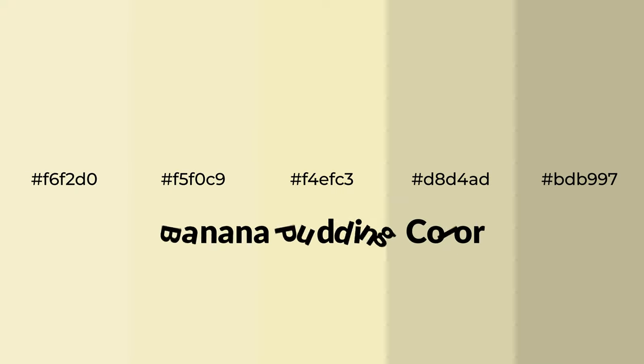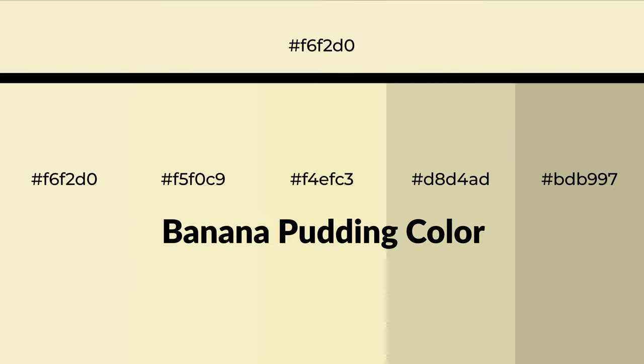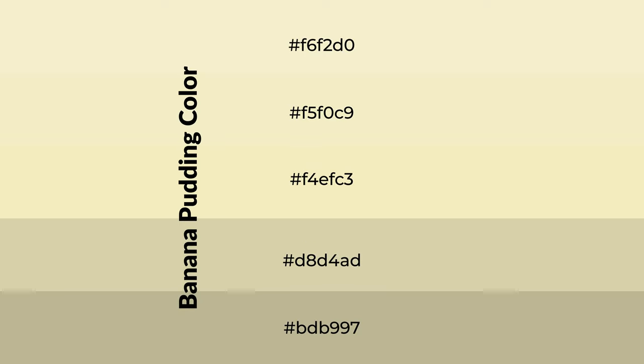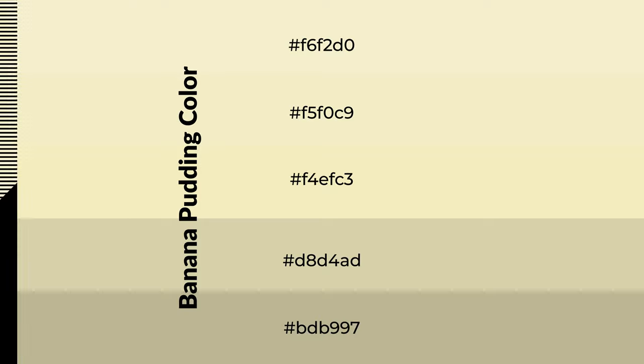Warm shades of banana pudding color with green hue for your next project. To generate tints of a color, we add white to the color. Tints create light and exquisite emotions. To generate shades of a color, we add black to the color, and it is used in patterns, 3D effects, and layers. Shades create depth and drama.